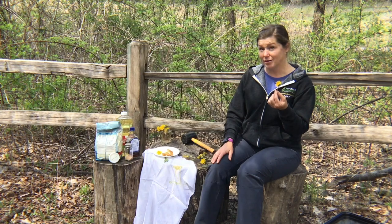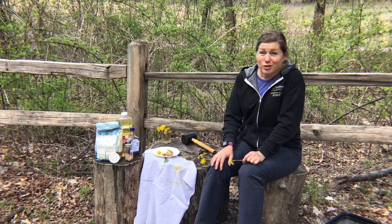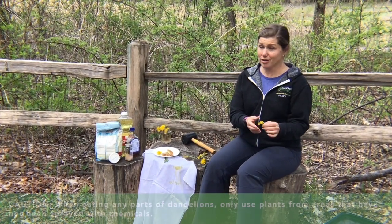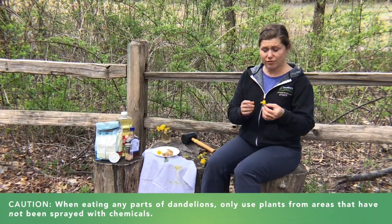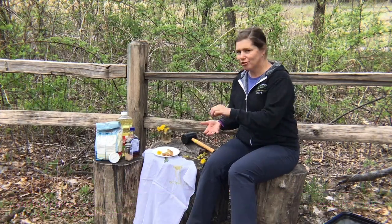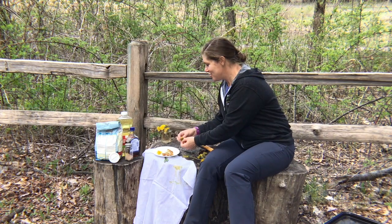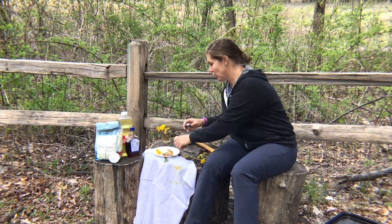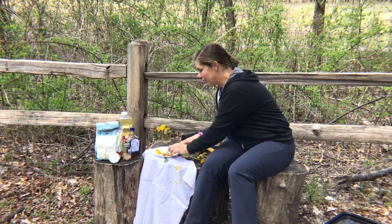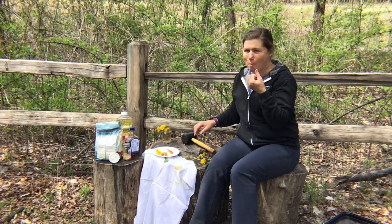Besides being a good pollen and nectar source, what else are they good for? Actually, you can eat them. If you find dandelions in an area that hasn't been sprayed with anything, you can rinse off the flower heads, snip them off, dip them in a little pancake batter, fry them up in butter or oil, and then sprinkle them with some cinnamon sugar or dip them in maple syrup. I'm going to try the cinnamon sugar one. Mmm. Tasty.